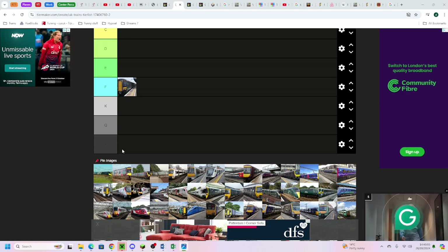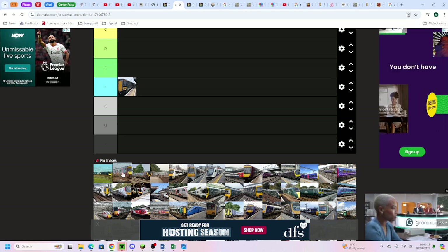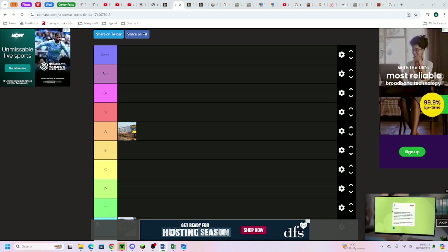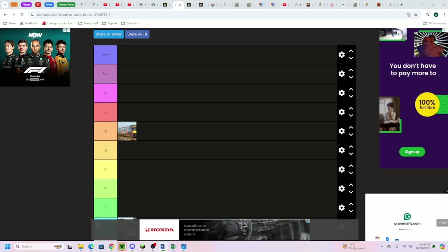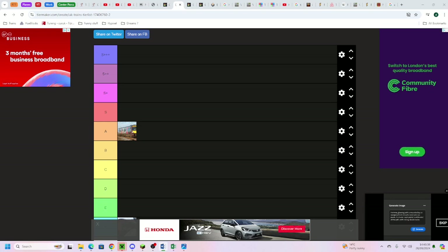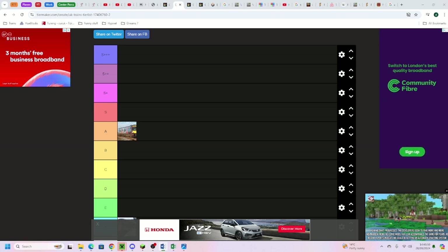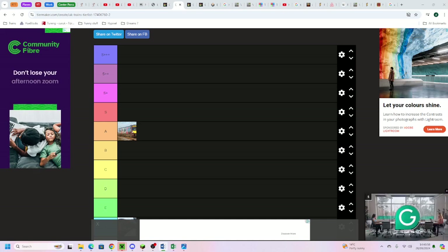Now we're done with the 387 and moving on to the Arriva Cross Country Class 170 Turbostar, which is going into the top of A tier. Cross Country does have quite a bad reliability record, but the livery is quite good - I quite like it. It looks quite sleek, with a pointed nose, brown ends, and grey throughout. The two-plus-two seating and two-plus-one in first class is quite good.